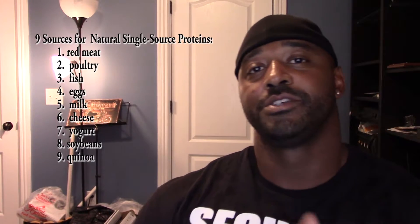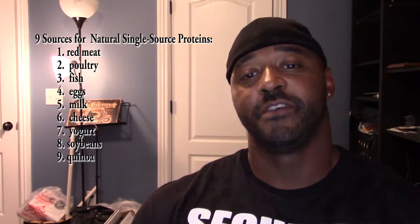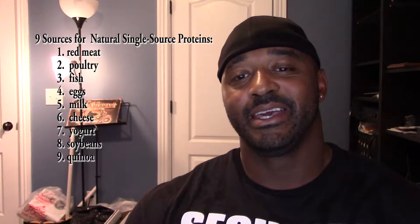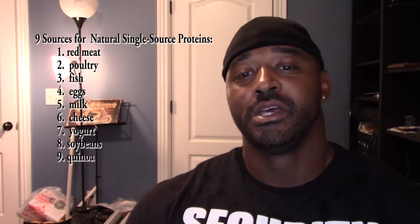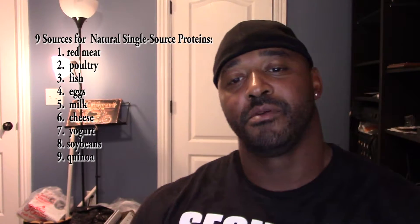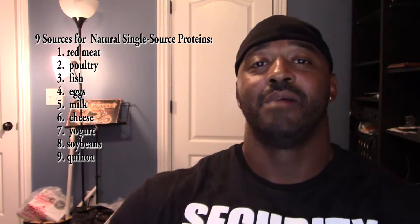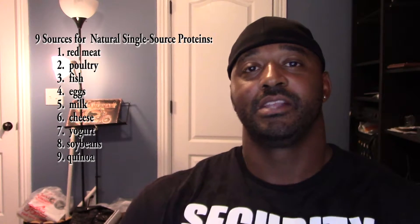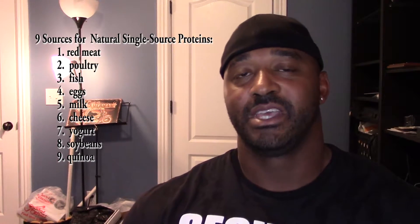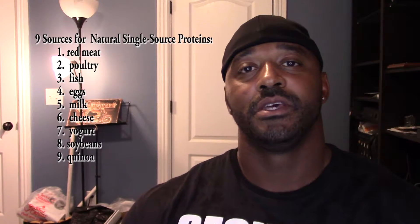Number 1 is red meats. Number 2 is poultry. Number 3 is fish. Number 4 is eggs. Number 5 is milk. Number 6 is cheese. Number 7 is yogurt. Number 8 is soybeans, and number 9 is quinoa. I'm just giving you those as a source — I'm not telling you that you need to go out and eat all of these. I'm just giving these to you for your information so you can be a lot smarter on this.